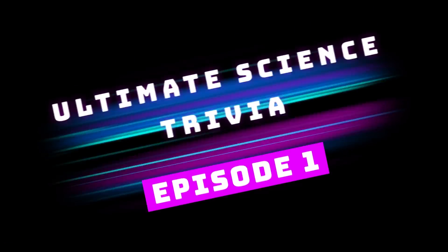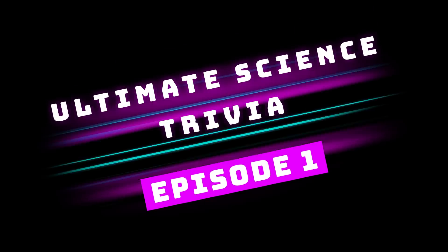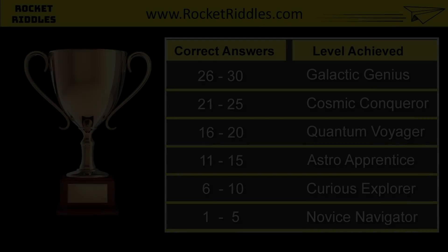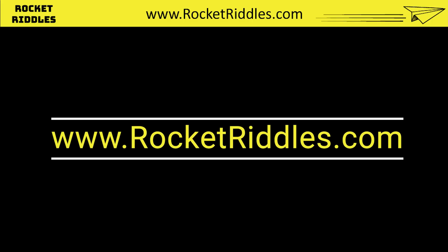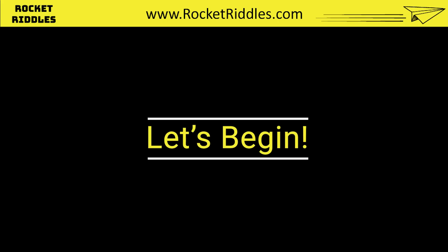Welcome to Rocket Riddles Ultimate Science Trivia Quiz, Episode 1. Answer 30 questions. You get 5 seconds to pick the correct answer. Jot down the number of questions you answered correctly to find out your achievement level on our scorecard and share it in the comments below. Visit our website rocketriddles.com to download a free puzzle booklet and other fun trivia. Good luck and let's begin.